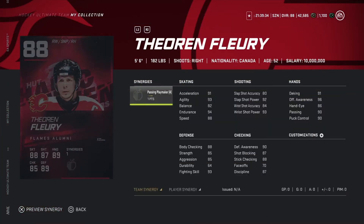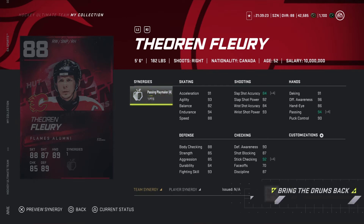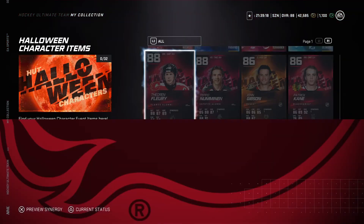Now looking at Fleury, 88 overall right wing, five-six, 182 pounds. With the synergies activated, he's getting a bump on slap shot accuracy, 88 overall speed, shot's pretty good, endurance 94 overall. Pretty good card.